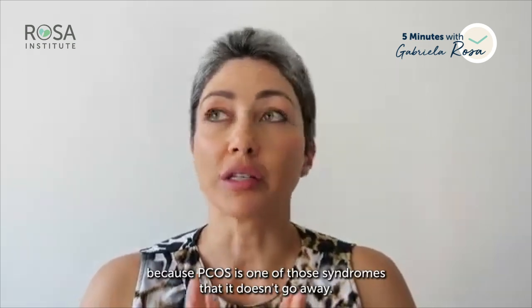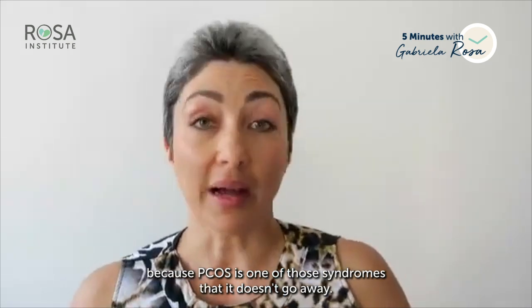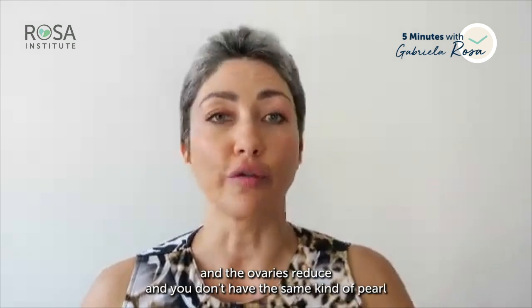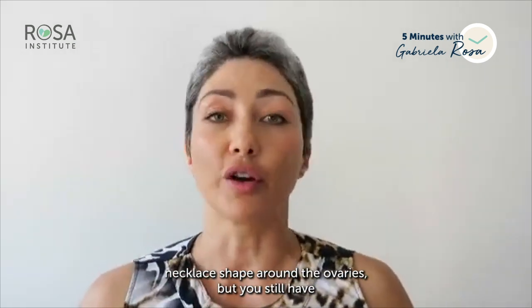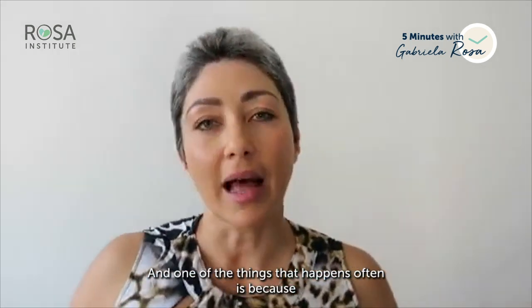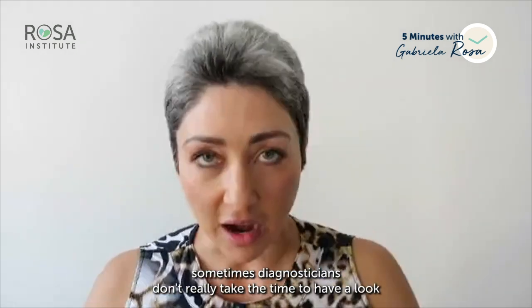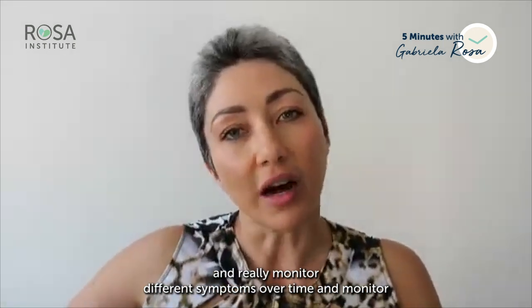There is a lot of confusion because PCOS is one of those syndromes that doesn't go away. Even if you've been diagnosed with PCOS and the follicles in the ovaries reduce — and you don't have the same kind of pearl necklace shape around the ovaries — if you still have some of the other criteria, you still have PCOS. One issue is that diagnosticians don't always take the time to monitor different symptoms over time.